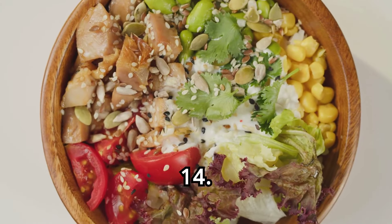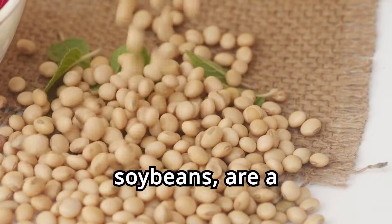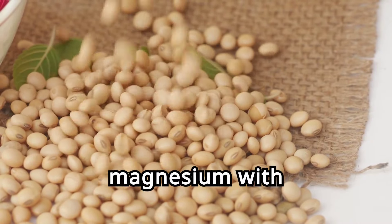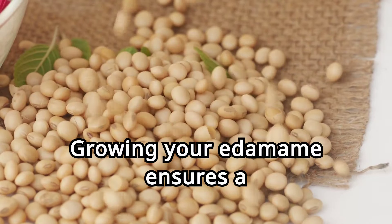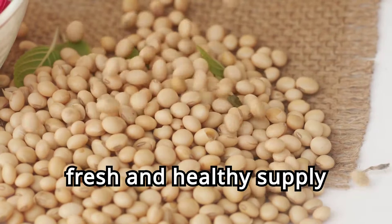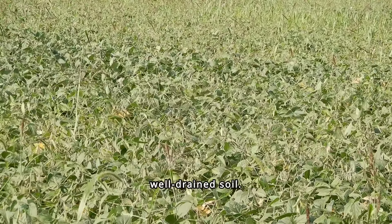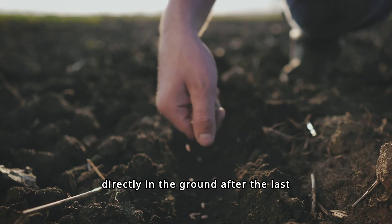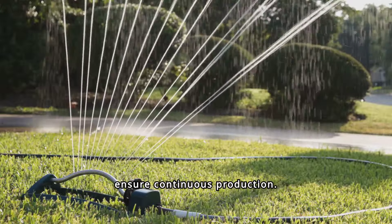Fourteen. Edamame, the nutritious snack. Edamame, or young soybeans, are a nutritious snack high in magnesium, with 65 milligrams per 100 grams. Growing your own edamame ensures a fresh and healthy supply for your meals. Edamame thrives in warm, sunny conditions and well-drained soil. Plant the seeds directly in the ground after the last frost. Regular watering and harvesting ensure continuous production.